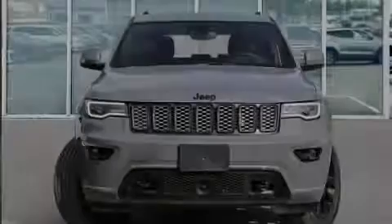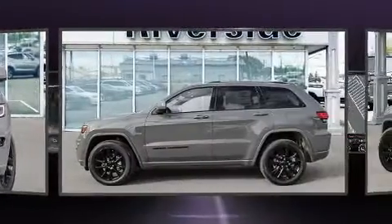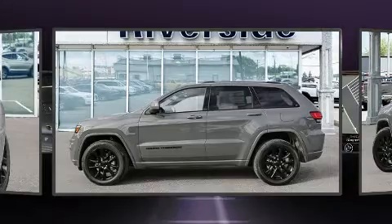Sensibility and practicality define the 2020 Jeep Grand Cherokee. It features an automatic transmission, four-wheel drive, and a refined six-cylinder engine.